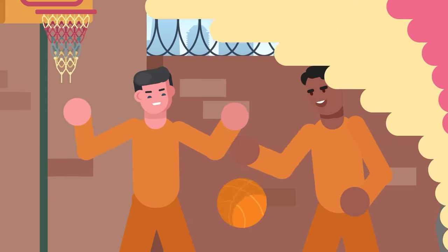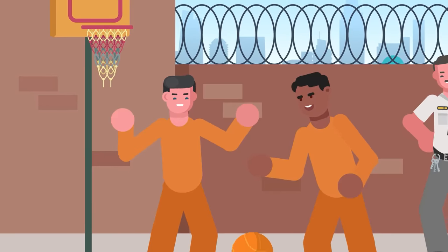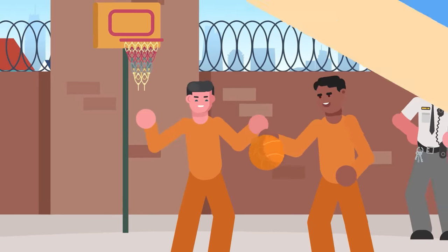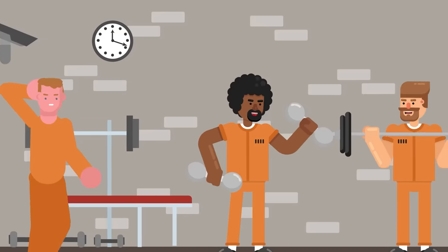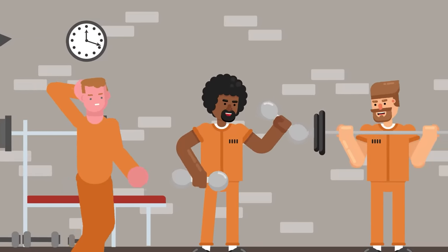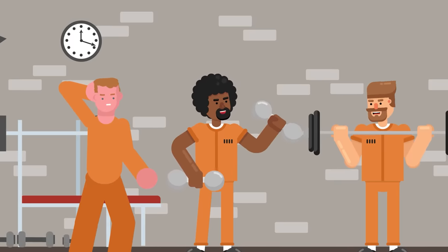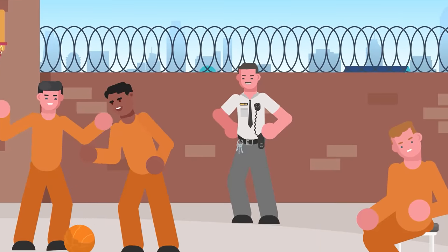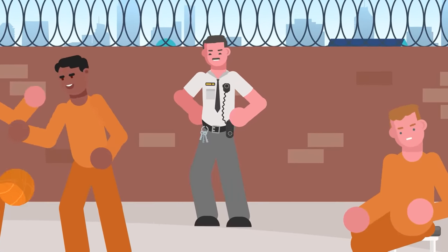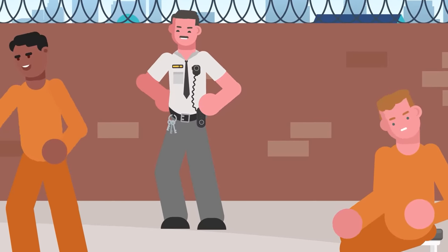At some point in the afternoon, the inmate will be given recreation time. They're likely halfway through their first 24 hours in prison at this point, and if everything has gone smoothly, they've only been violated by the prison guard during the strip search. Oftentimes there will be some sort of outdoor space for the inmates to spend recreational time in. The new inmate probably hasn't made any friends yet, so they might just sit and watch a pick-up game or watch the other prisoners work out. According to inmates who have been interviewed, the first day of recreation time is a little nerve-wracking, and they normally just keep their heads down and wait for it to be over.